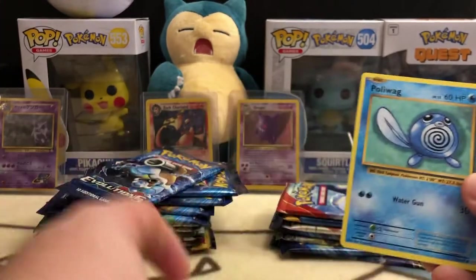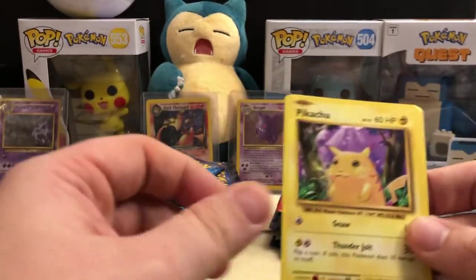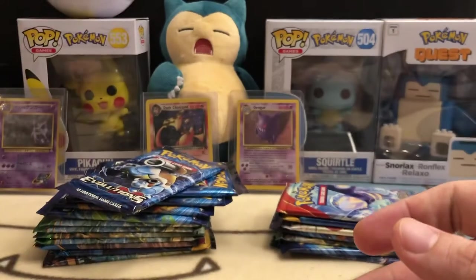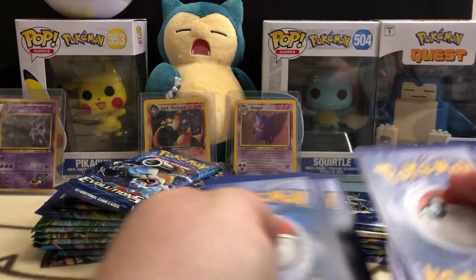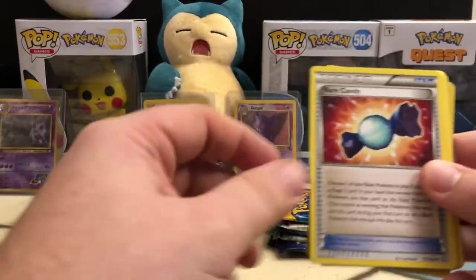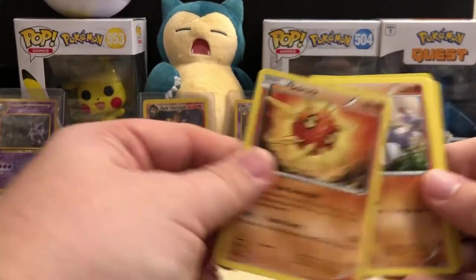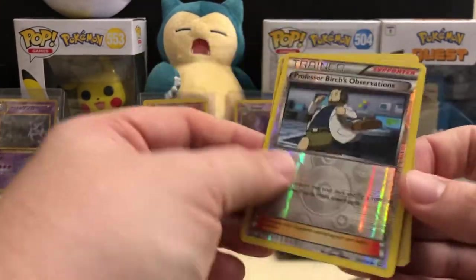These XY Evolutions are pretty much the reprints of the original base set, and that's when I started collecting — so this is really exciting for me. We've got a Reverse Holo Raichu and a non-holo Dugong. I'll pick these up whenever there's good value. Next pack: Lombra, Rare Candy, Electric, Solrock, Drillbur, Nosepass, Full Heal, Spinda, Professor Birch's Observations, and a Holographic Manectric. Very cool looking card.